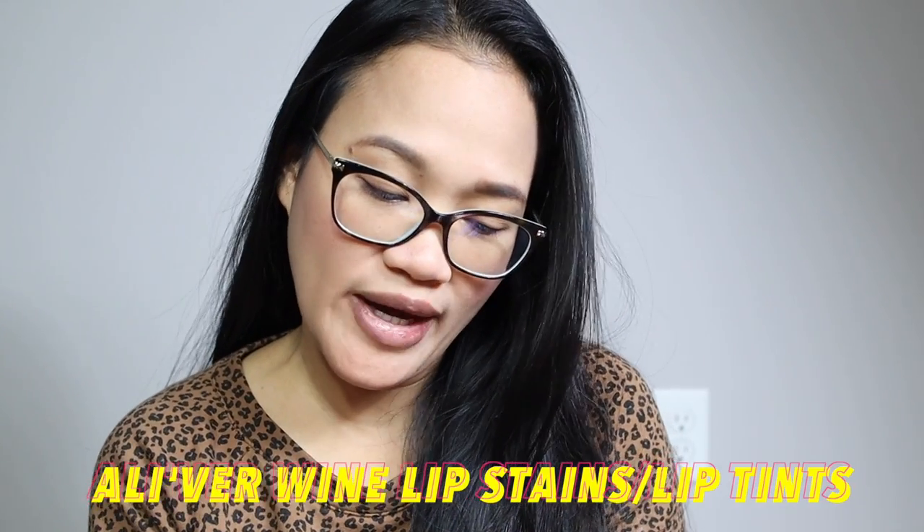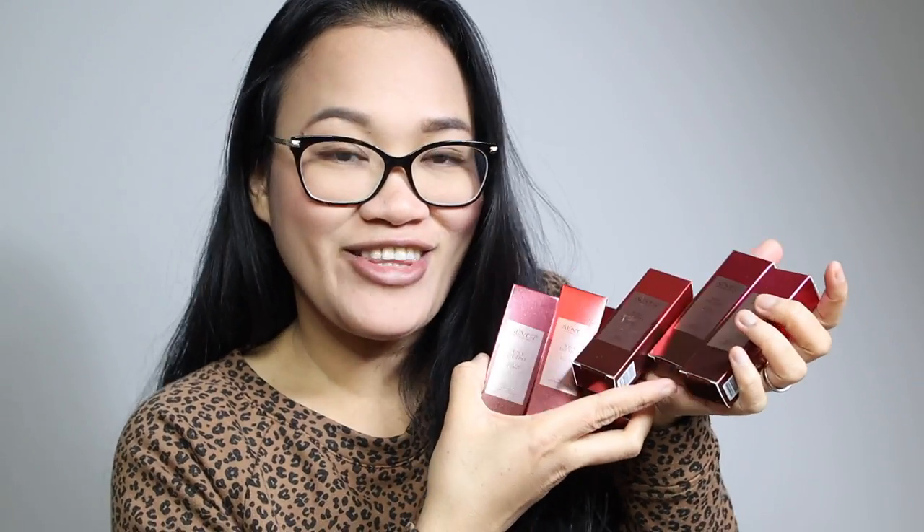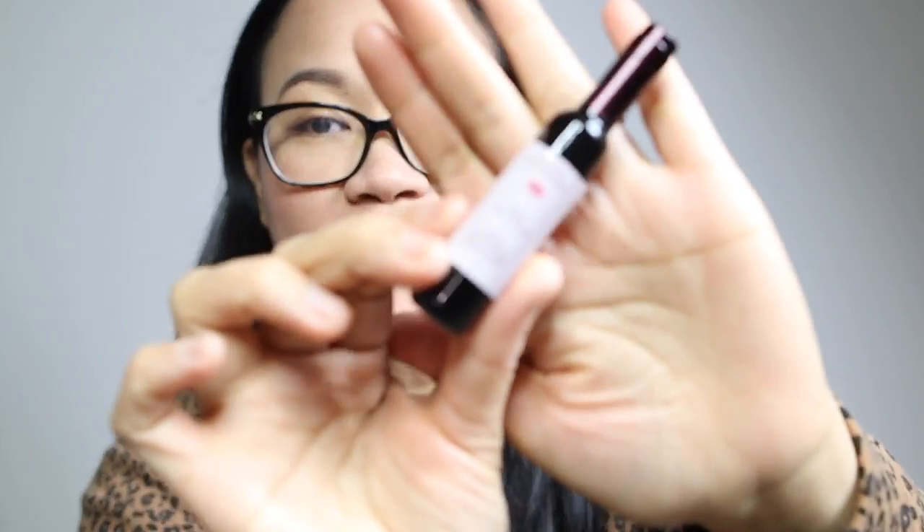So today, I'm gonna be trying these lip tints — the wine lip tints. Meron akong six shades. So ganito guys yung kanyang packaging.